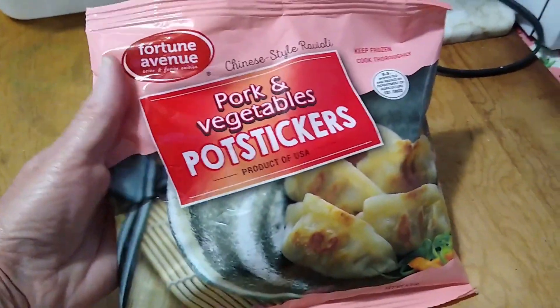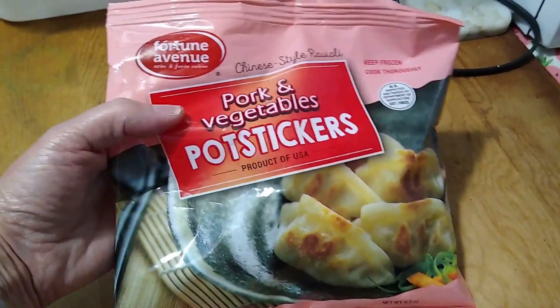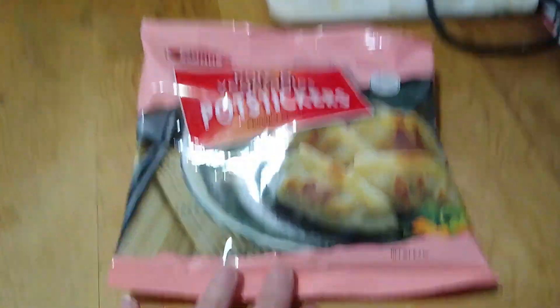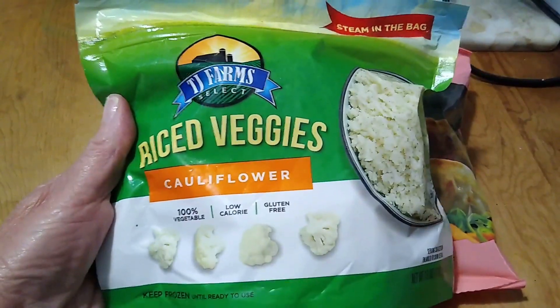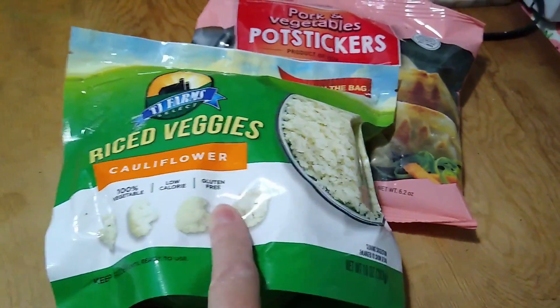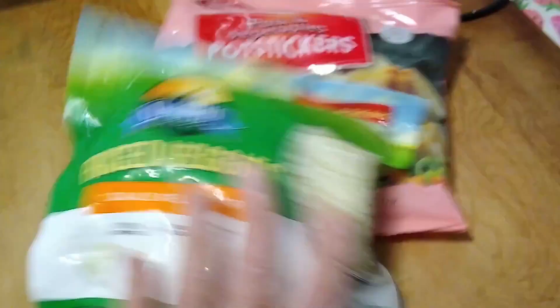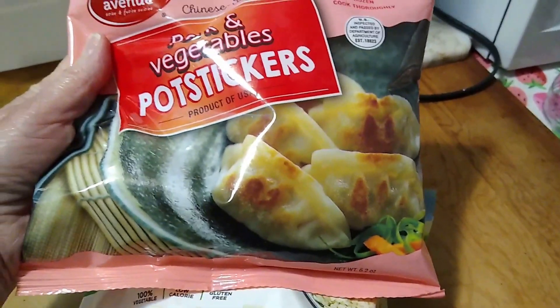I wanted to show you these — I just picked them up today and I want to pop them right into the freezer, and then I'm sure I will forget to show them in a haul at a later date. But look at this: Fortune Avenue pork and vegetable pot stickers — Chinese style raviolis. I thought those looked really tasty, something different. And then what I was super excited to find is this TJ Farms riced veggies cauliflower. I've picked this up in the past — you can steam it right in the bag, and a dollar is a great deal. I always forget to share this because I get home and put them right in the freezer. But this is the packaging, and I think this is a great deal for a dollar. It says it's a product of the USA — that's pretty cool.